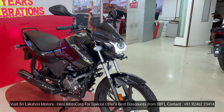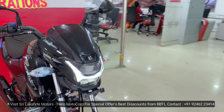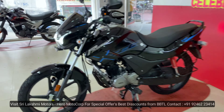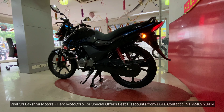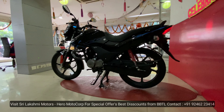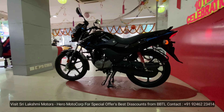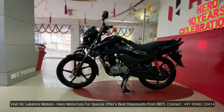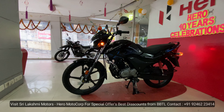We have two variants available: the first is drum brake and the second is disc brake. The price difference between standard and XTEC is around 5,000 to 6,000 rupees.